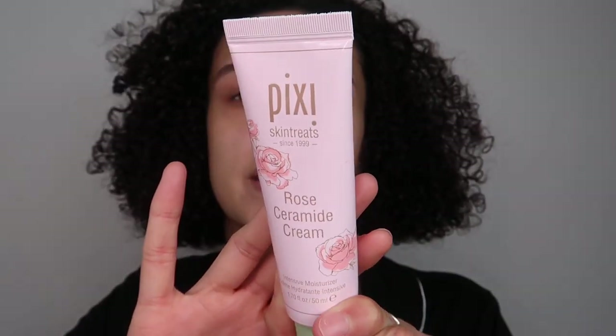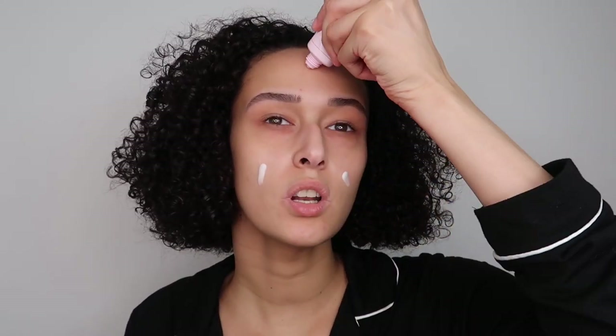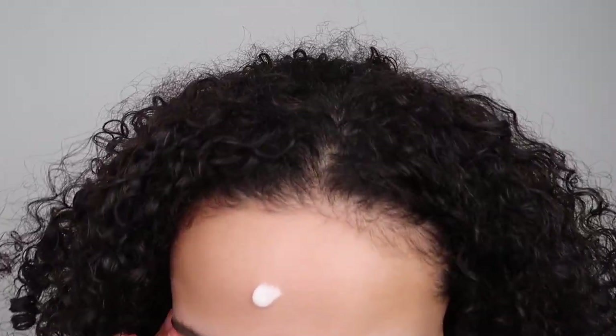I'm going to be using the Pixi Rose Ceramide Cream - this is so gorgeous especially in the wintertime. Take the smallest amount. In my vlog I used the Charlotte Tilbury Magic Cream which did absolute wonders - I'm hoping to get the big size because it looked absolutely amazing. I have some texture on my skin right now - I've broken out a tiny bit from being in the rain for hours yesterday. See how the moisturizer acts as a primer as well - really sticky, great moisturizer.